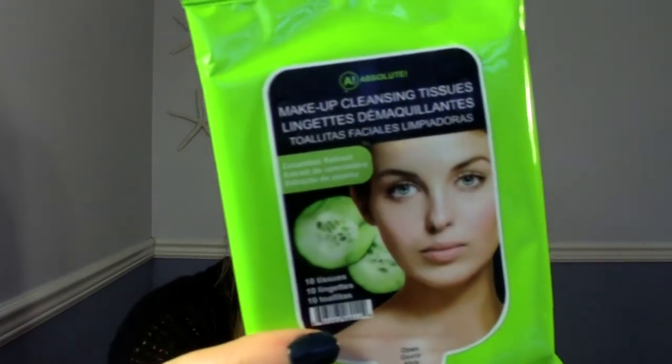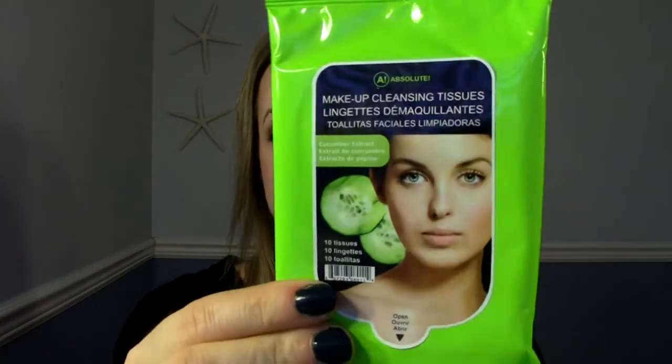The first item I pull out is from Absolute — I'm guessing that's the company. It's makeup cleansing tissues with cucumber extract, and there are 10 tissues in here. We've gotten a number of different brands of makeup wipes before. I don't mind getting these. They're not like the most exciting thing to get in the world, but I will use them. I do try them out. I just hope these ones are decent. They smell really good, so that's a bonus. So that's the first product.